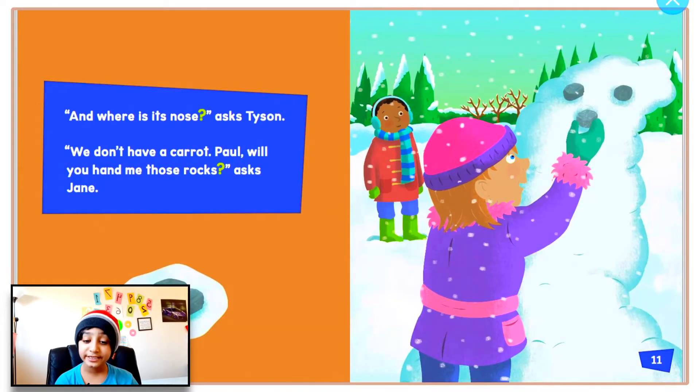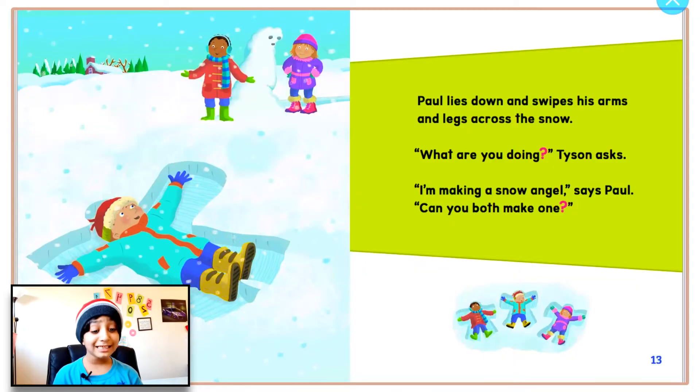'And where is its nose?' asks Tyson. 'We don't have a carrot, Paul. Will you hand me those rocks? Question mark,' asks Jane. Paul lies down and swipes his arms and legs across the snow. 'What are you doing, question mark?' Tyson asks. 'I'm making snow angels,' says Paul. 'Can you both make one, question mark?'